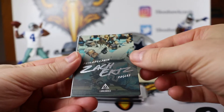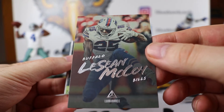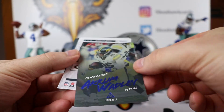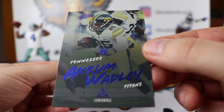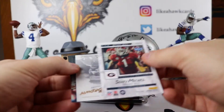Doug Baldwin. Zach Ertz. LeSean McCoy — I do not know what is really going to happen with him in the offseason, and I do not know for people who do fantasy if you are going to be drafting him. Malik Hooker. We have a blue parallel — Akram Wadley from Tennessee, numbered 10 out of 99.